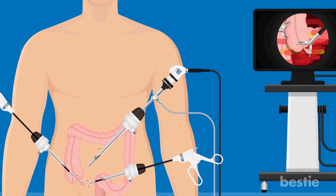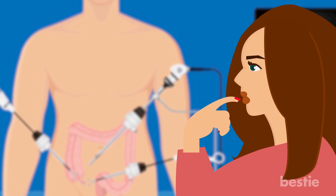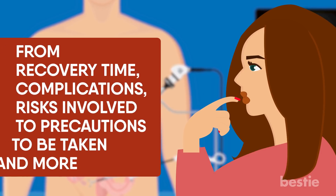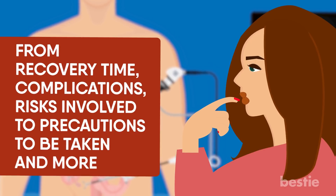Appendectomy remains the most common procedure for treating appendicitis, and in today's video we will tell you everything you need to know about appendectomies — from recovery time, complications, risks involved, to precautions to be taken and more. Watch until the end to find out all of them!